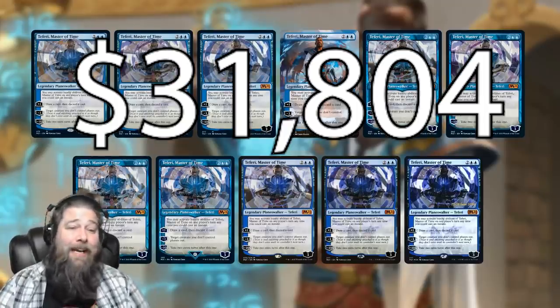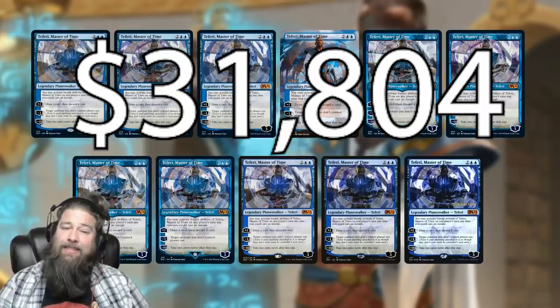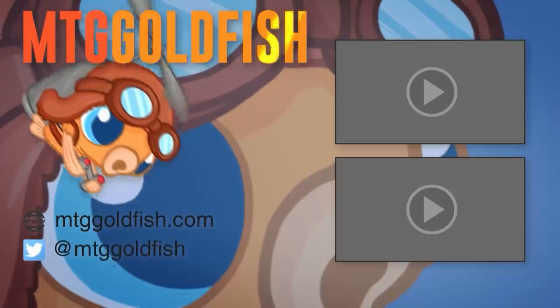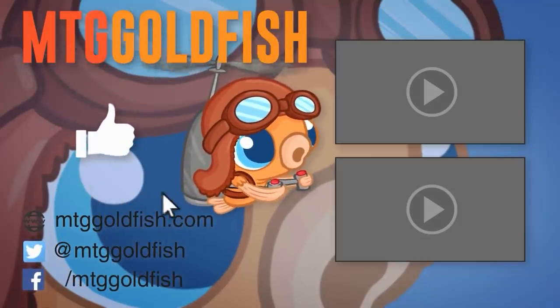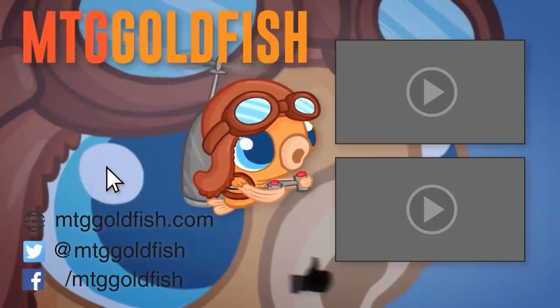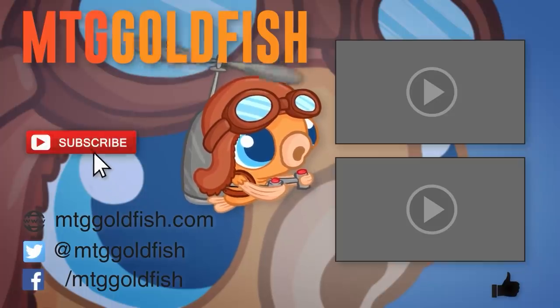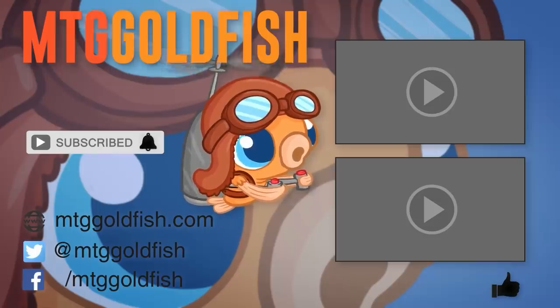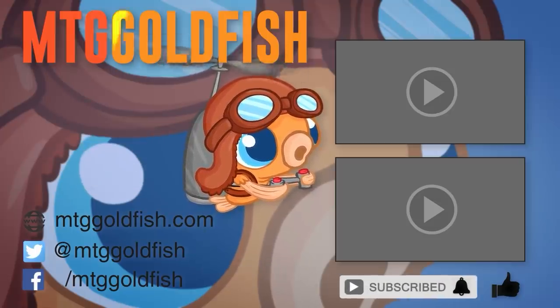That is how much it would cost to buy one copy of every version of every Magic card printed in English in 2020. Thanks for watching — I hope you enjoyed it. If you enjoyed the video, help us out by clicking that like button, and click subscribe and hit the bell icon to get alerts whenever we have new videos.